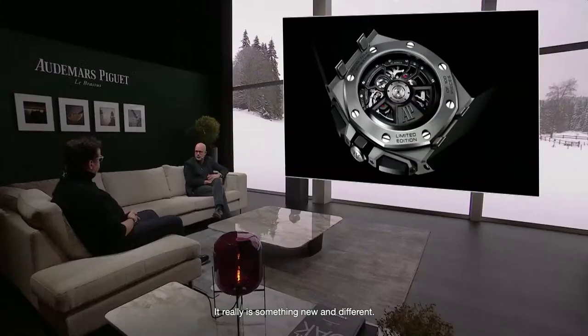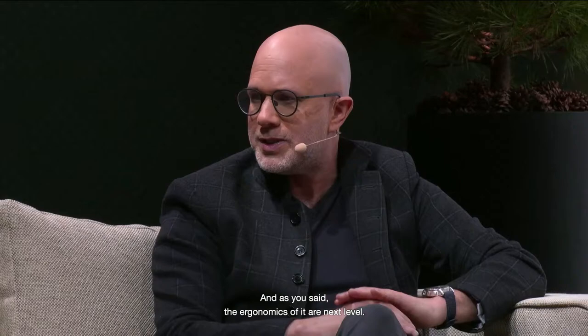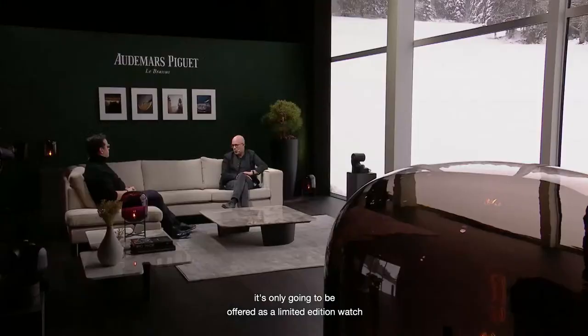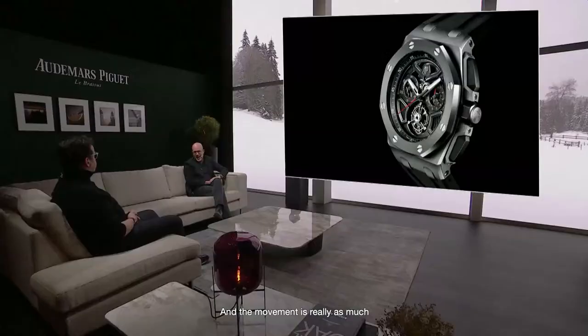It echoes the aesthetics of the Offshore but brings something a little different. There's some curvature to the elements and an incredible amount of refinement. The ergonomics are next level — the watch is designed to sit on your wrist just absolutely beautifully. The pushers are different, the lines are different, the edges are different. The self-winding tourbillon chronograph will only be offered as a limited edition in titanium — 100 pieces — and the movement is as much of the star of the show as those new case aesthetics are.